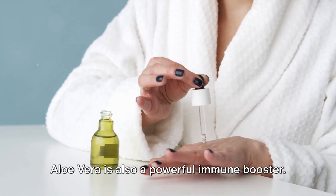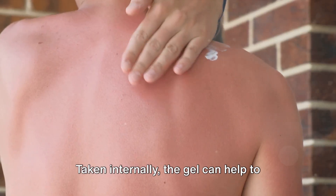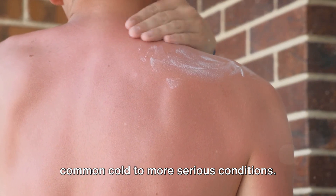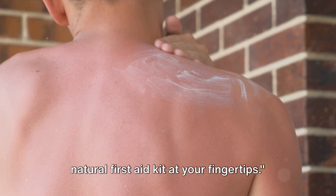You'll be amazed at how quickly it soothes the pain and accelerates healing. But that's not all — Aloe Vera is also a powerful immune booster. Taken internally, the gel can help to fight off a range of illnesses, from the common cold to more serious conditions. With Aloe Vera in your home, you have a natural first aid kit at your fingertips.